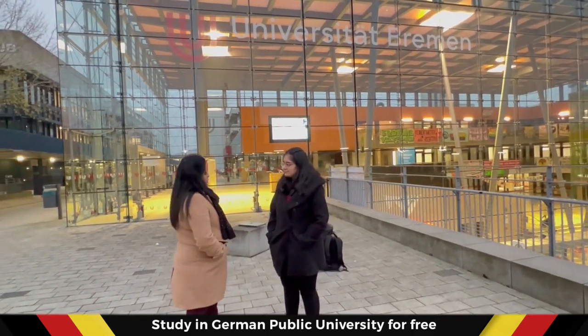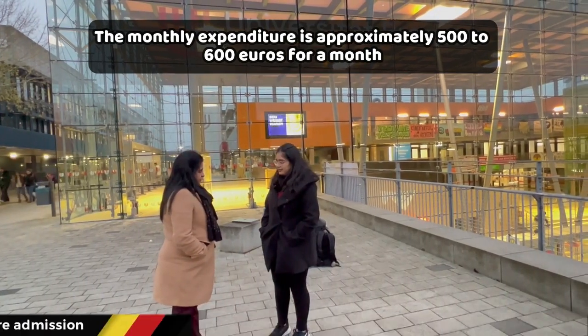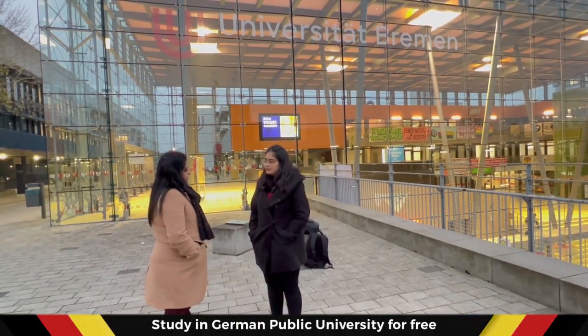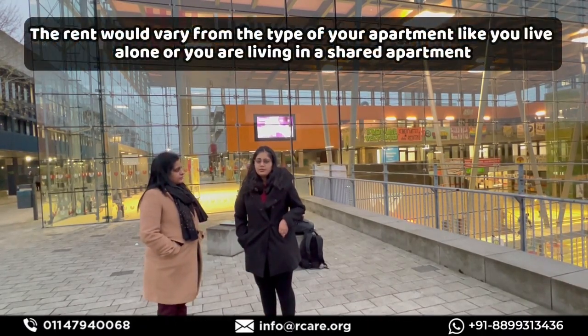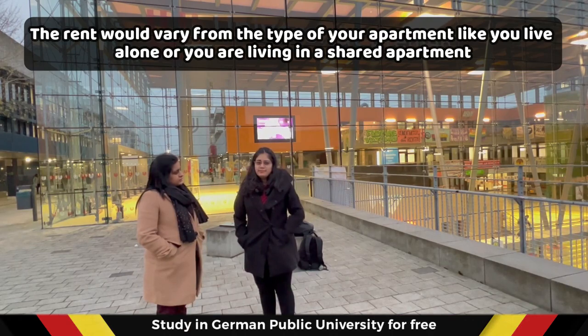Let's start with the monthly expenditure. You mentioned your monthly expenses are somewhere around 500 to 600 euros on the maximum side. Can you elaborate? The rent in Bremen city usually ranges from 350 to 450 euros, depending on whether you want a shared apartment or a private apartment.